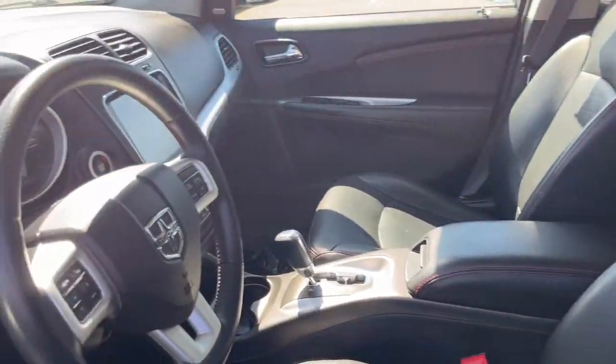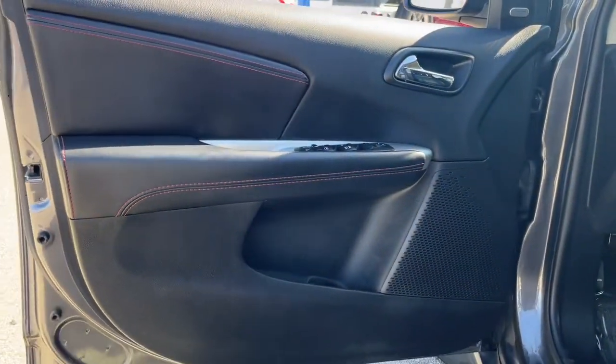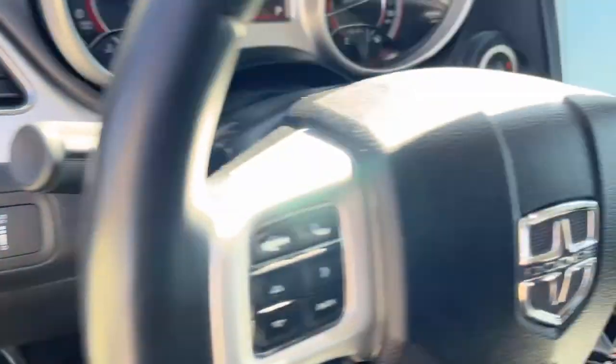These are just some of the great options this vehicle comes with: keyless entry, satellite radio, fog lamps, backup camera, aluminum wheels, heated front seat, third row seat, electronic stability control, dual zone AC, power driver seat.